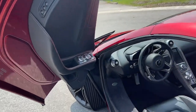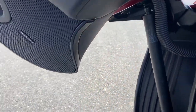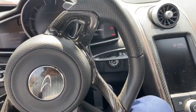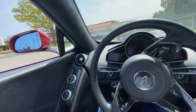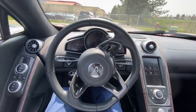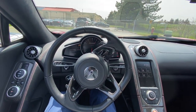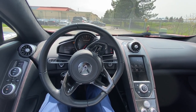Suicide doors. I'm just gonna hop in here. We're going to fire it up. I've got the door to pull down here. I'm going to make sure I buckle up.